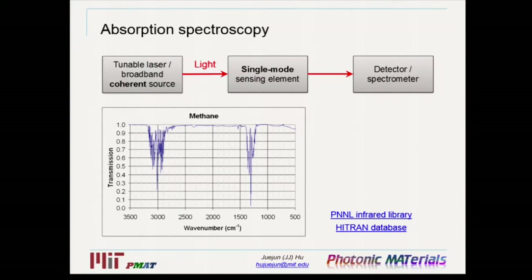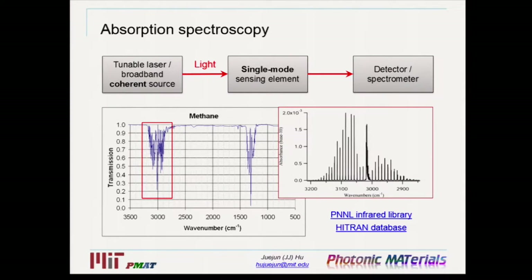Now let me switch gears and look at absorption spectroscopy. Here, we obtain the absorption spectrum as a function of wavelength and use absorption signatures to identify specific molecules. We need either a widely tunable laser or a broadband spatially coherent light source. We send the light down the sensing element and detect it; a tunable laser requires only a single-element detector, while a coherent broadband source requires a spectrometer that gives intensity as a function of wavelength. As an example, I'm showing absorption spectra of methane from the HITRAN database, where tightly and evenly spaced optical absorption lines around three microns give a clear signature of the molecule.